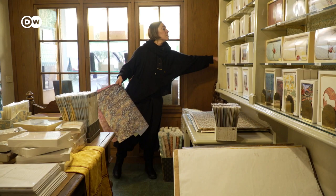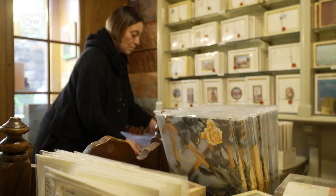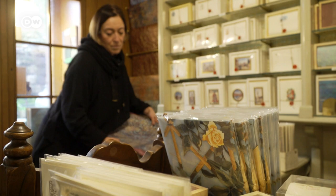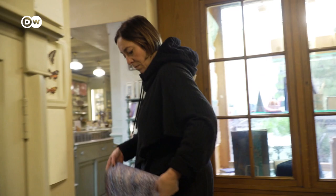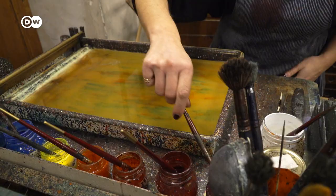Maria co-owns Giulio Giannini e Filio, a family business now in its sixth generation. It's Florence's oldest marbled papermaker and one of the few places where it's still handmade. Maria also holds workshops on how to make marbled paper.